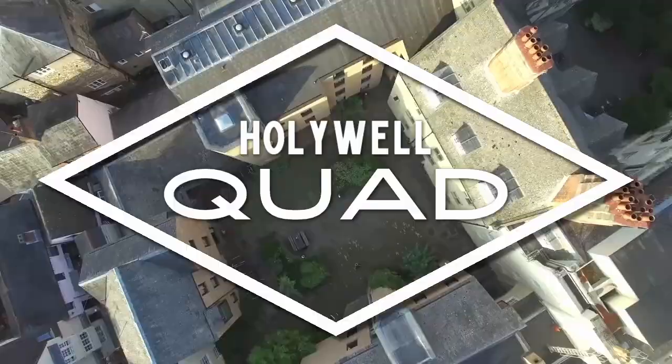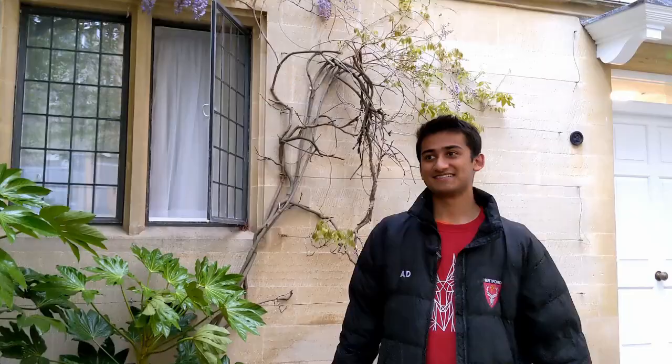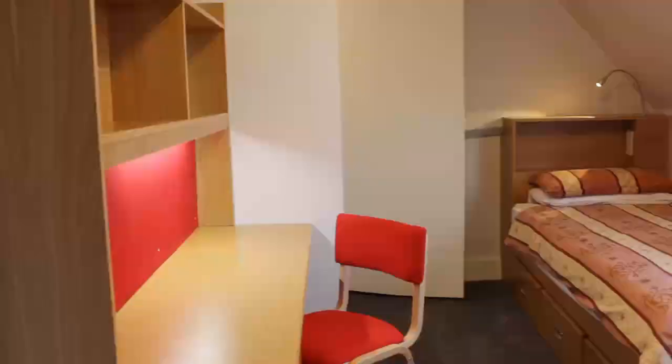As we're walking through here you can also see Hollywell Quad, which is where I used to live in first year. This is where most of our freshers live — it's the newly renovated accommodation, nice and new, which is lovely. There's a variety of buildings around here, all of them nice and comfy, coming with their own sink, bed, study space and everything. It's really just a very nice place to live and see everyone.